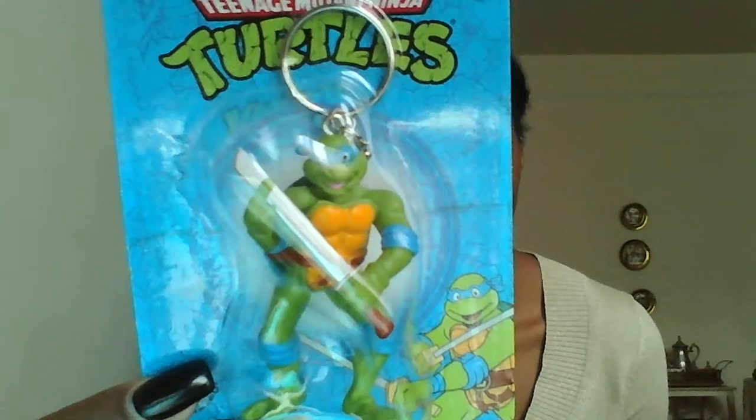My niece likes Teenage Mutant Ninja Turtles, so I went and got — they have this Nickelodeon brand Teenage Mutant Ninja Turtles keychain. This is her favorite one — Leonardo.